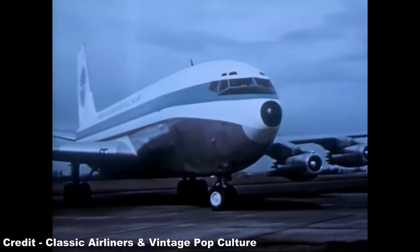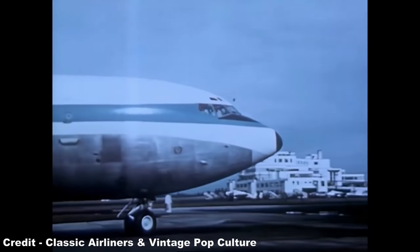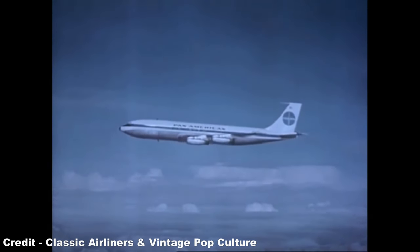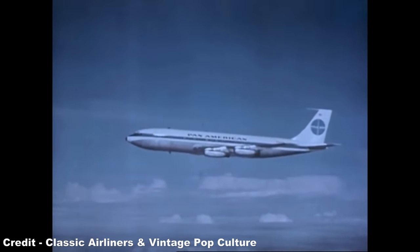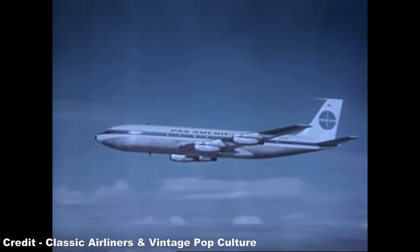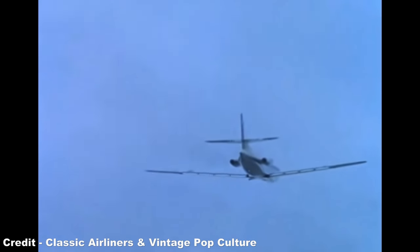One problem that emerged during this period was a significant level of inefficiency with regard to utilising four engines, the 707 and DC-8 being heavy on fuel consumption and noise. Therefore the concept of creating a more economic alternative was set down early on, but one that would avoid the use of twin jets due to the ever-present 60-minute rule, the only twin-jet model to be released during the first decade of the jet age being the Sud-Aviation Caravelle of France, which was limited to the role of a domestic airliner.